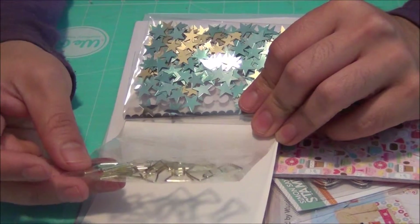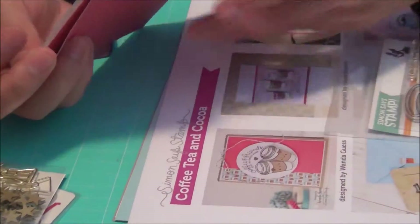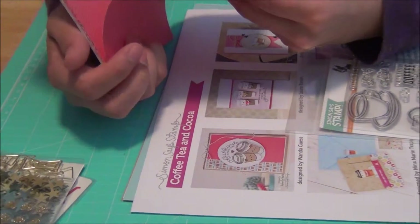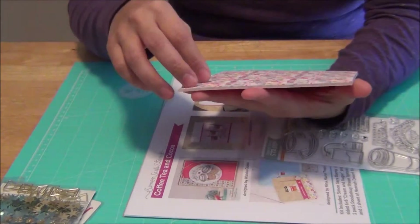I also got these embellishments — hearts, circles, stars, and bow paper clips. They're adorable too. Like I said, this is my very first kit so I didn't know what to expect, but I'm kind of excited.